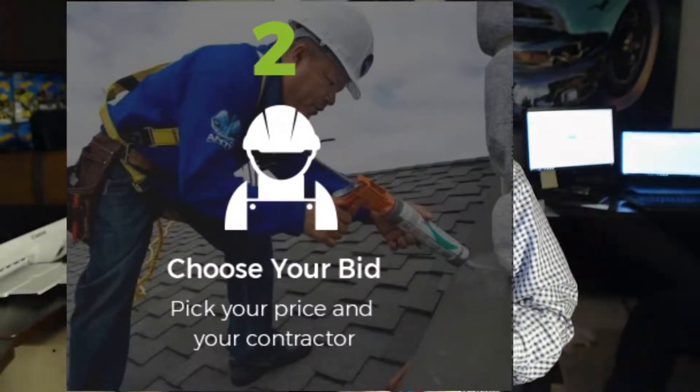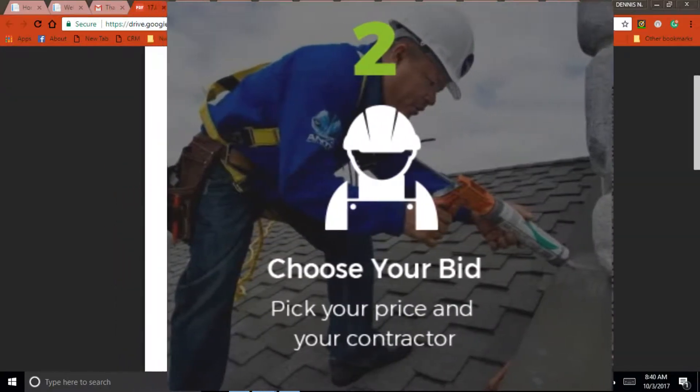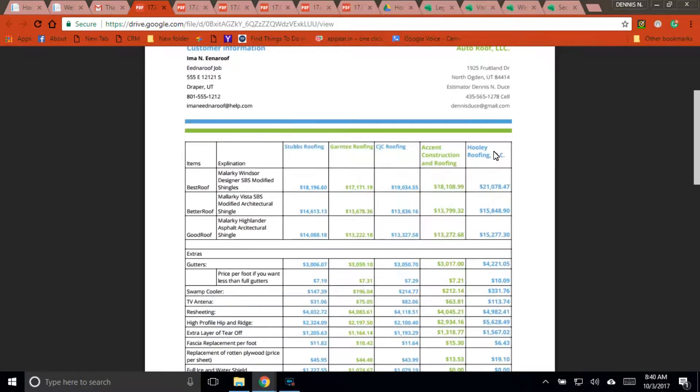Step two: we'll take that information and create your five unique bids, plus a five-bid comparison chart. You look through your bids, decide which one you want to use, and select them. They're going to come out, do a walkthrough of your home with you, and go through some of these extra details.